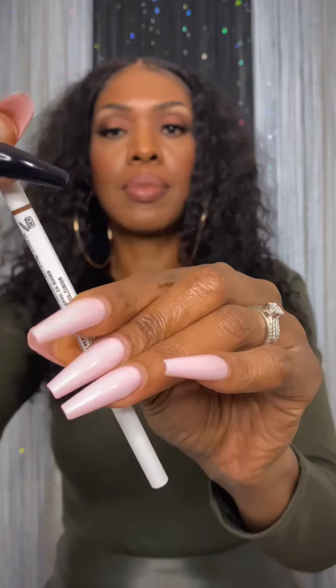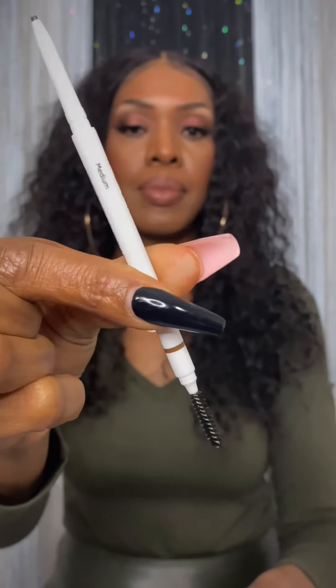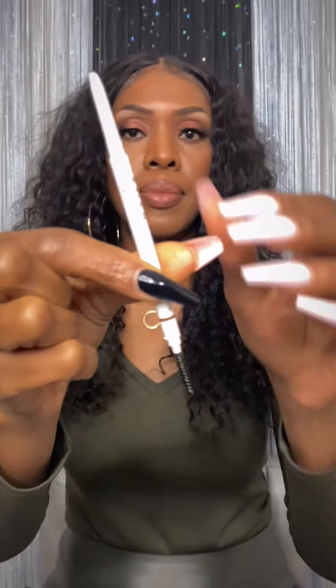Now we have the Rowan Beauty Val Brow Pencil. I'm excited to try it — it's the perfect brow pencil to easily define, fill, and shape any brow. It has a 1.7mm tip, so this should give a really thin line.